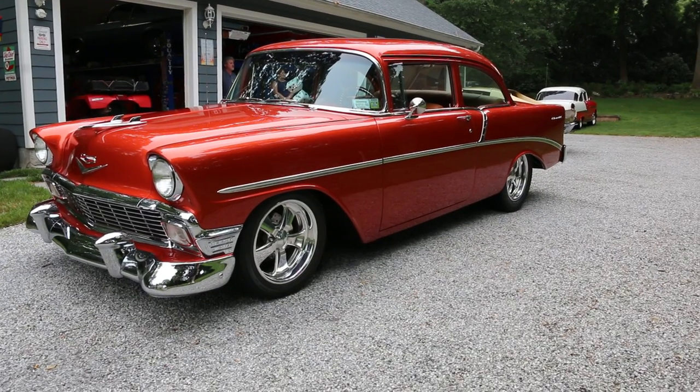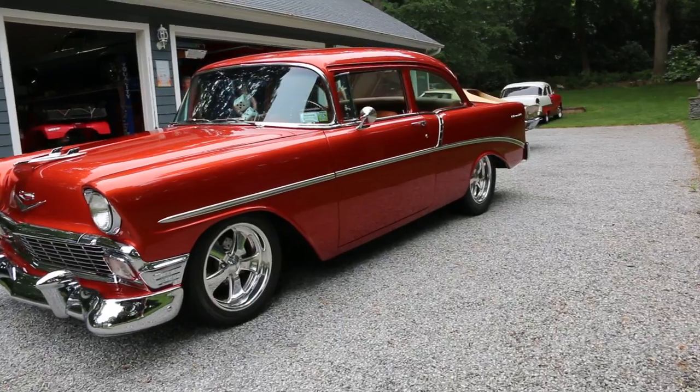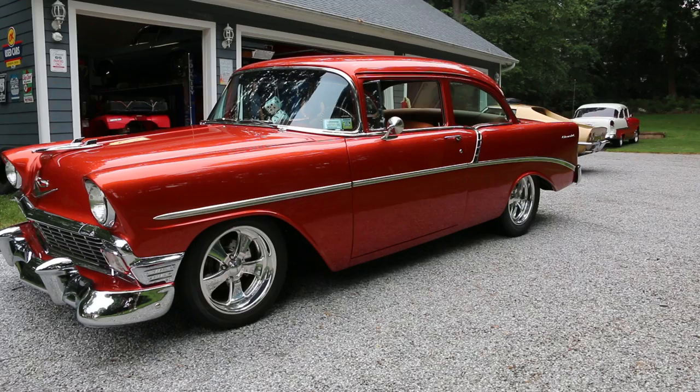Power steering, power brakes, air. I'm going to talk to you a little bit about it. How are we doing today? Man, what a pretty car. It sure is. I've never seen anything better than this in this car.